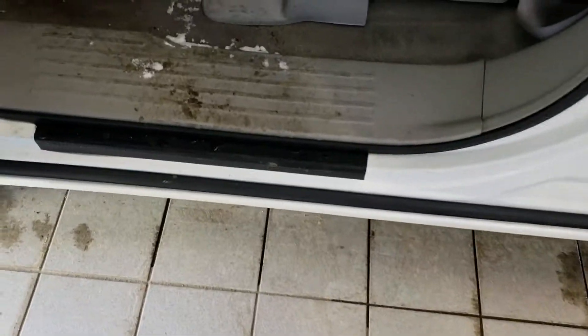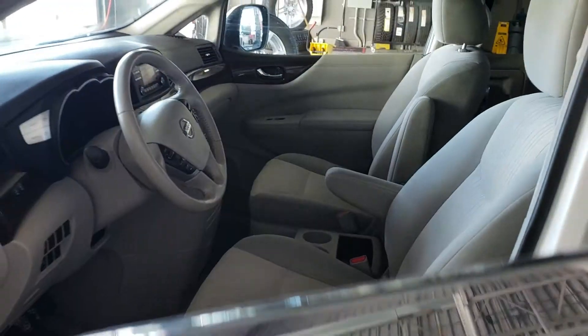Here's the entrance — flat. Back camera, heated seats.